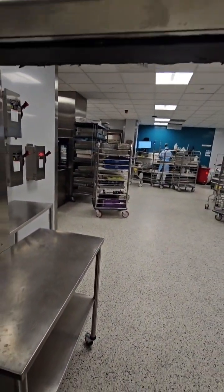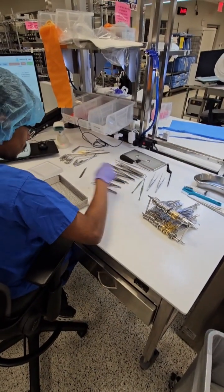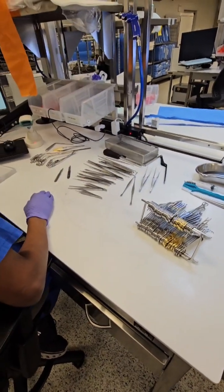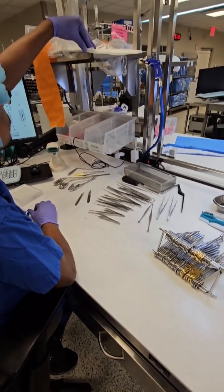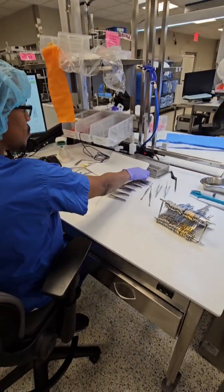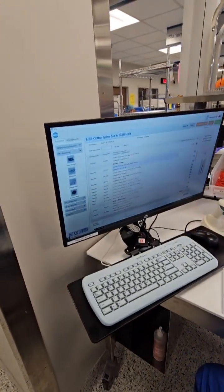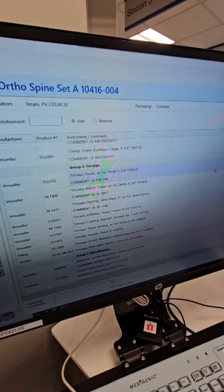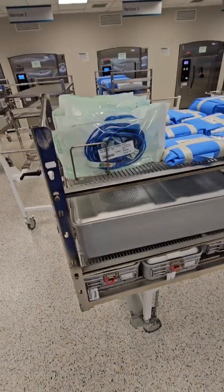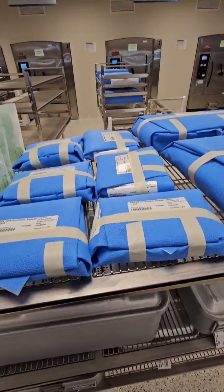Through this window, we can see the decontamination area where the process begins. Here is a technician diligently putting a set together — this is the assembly, inspection, and testing of surgical instruments. Each instrument set is unique; it can be as small as two instruments or as large as 400-plus instruments. Each technician assembles and confirms instruments according to what is called the count sheet — a detailed list of what belongs in each tray, including quantity, description, etc.